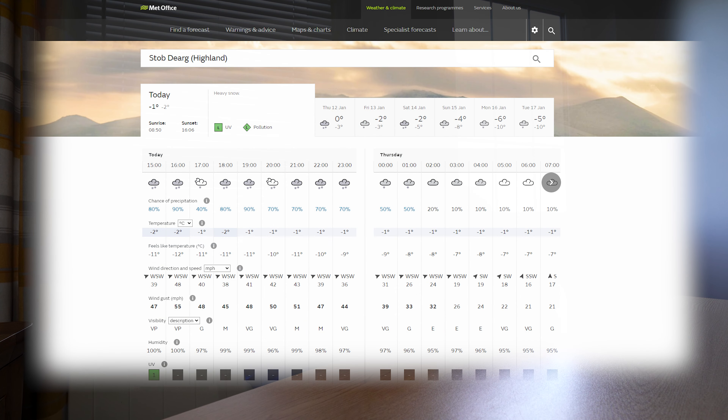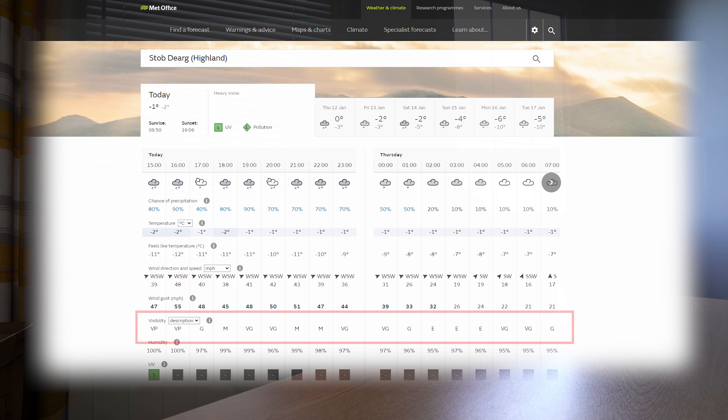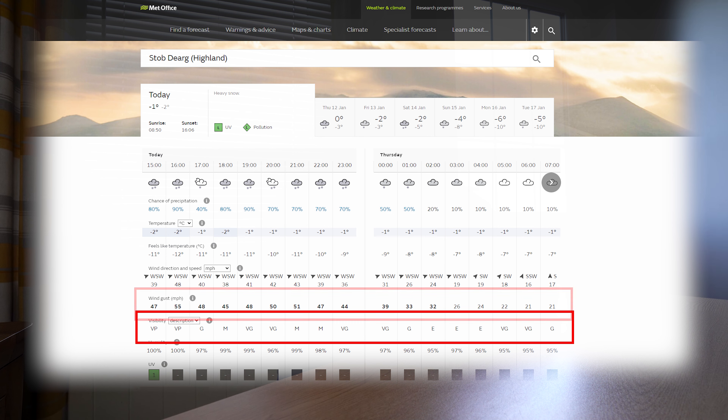My pre-planning will probably start four or five days in advance of the walk. We know that the biggest issue in Scotland is the weather — it's forever changing. So I'll be checking the forecasts about five days in advance, and the website I use is the Met Office. I've found that to be pretty accurate. The main things I'll be looking at are visibility — I want it to be medium to very good to excellent.